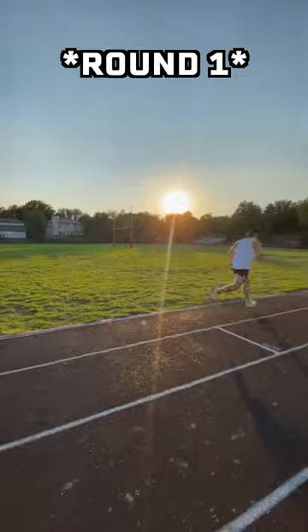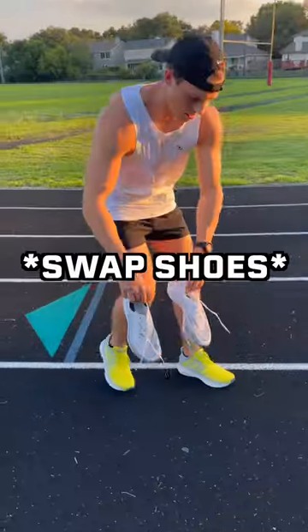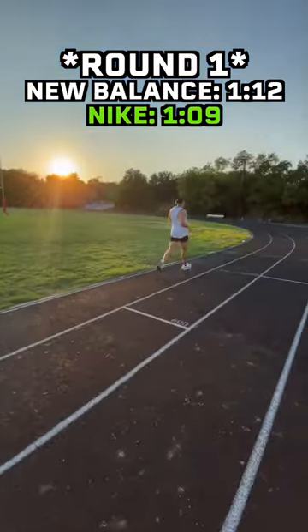Round one, I started with the New Balances and came in at one minute, 12 seconds. Then I swapped shoes and put on the Nike Vaporflies. The Nikes came in at one minute, nine seconds — three seconds faster.